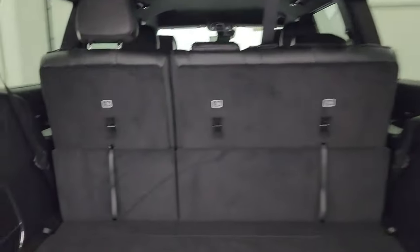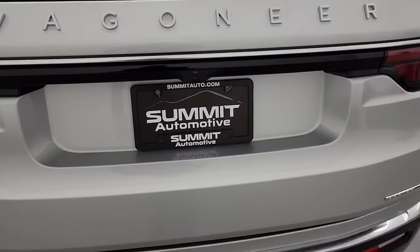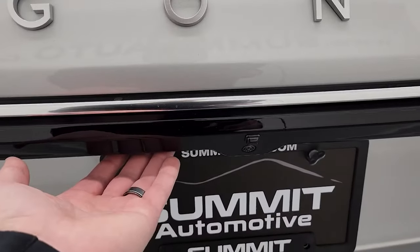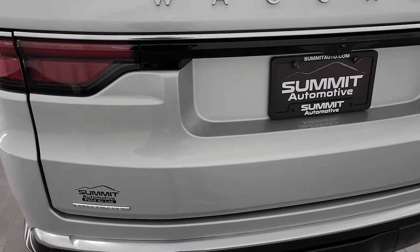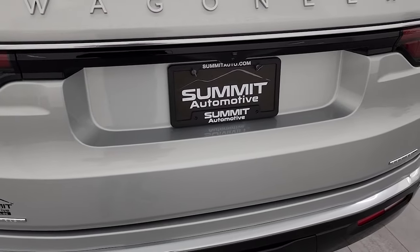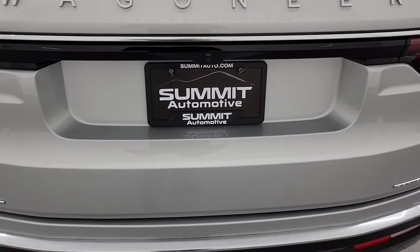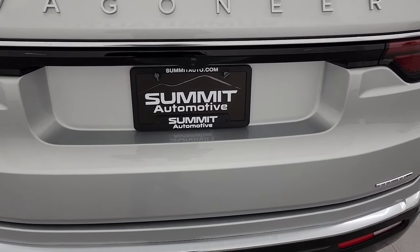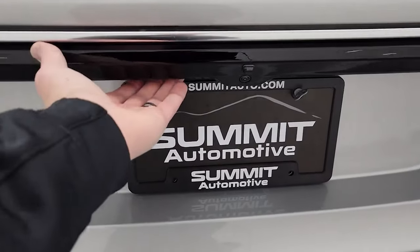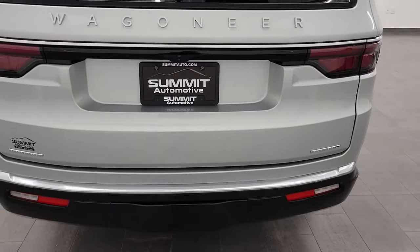I wanted to show you one more little feature on this Wagoneer — there's a button right here. This vehicle has the Enter and Go system, so say you have your keys in your pocket and you're at the back of the vehicle grabbing your last stuff, ready to head out, and you don't want to dig your key out of your pocket or purse. You just press this button and it'll lock all the doors, just like the buttons on the doors.